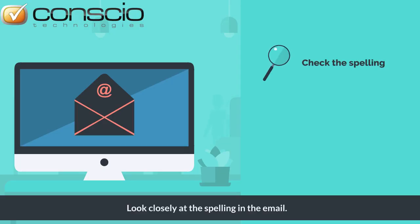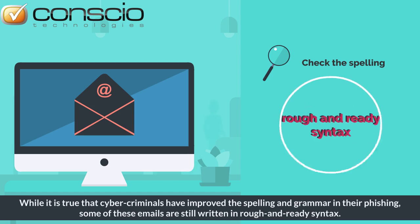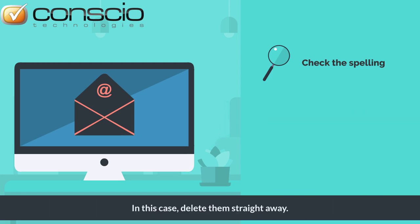Look closely at the spelling in the email. While it is true that cyber criminals have improved the spelling and grammar in their phishing, some of these emails are still written in rough and ready syntax. In this case, delete them straight away.